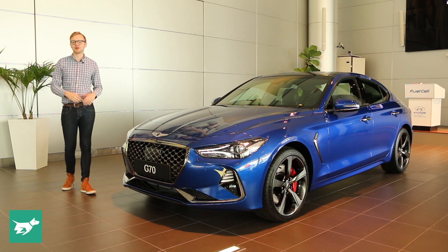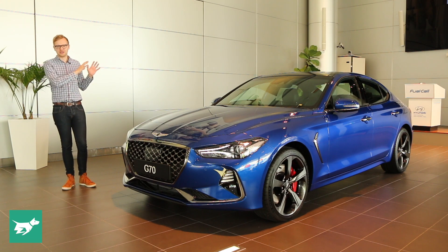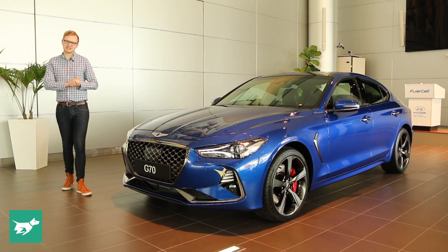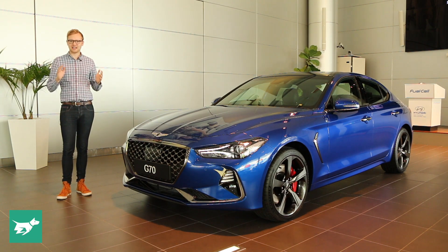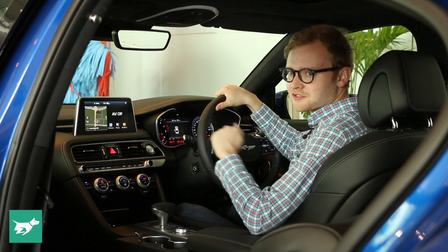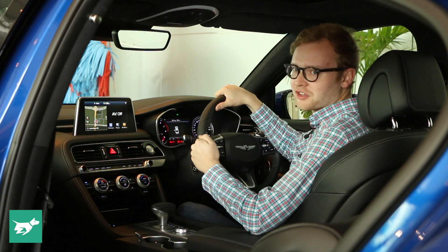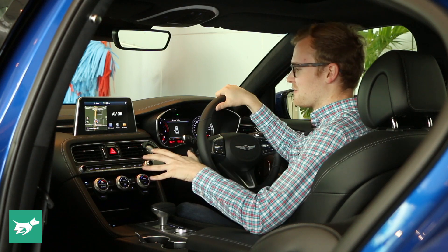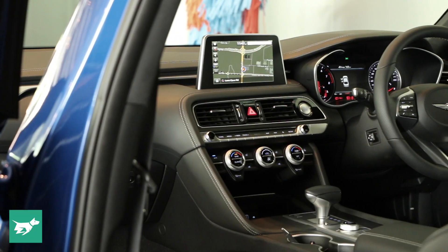Premium sedans are all about how they make you feel inside the car, so let's jump inside the G70 and see how its cabin stacks up against key rivals. This G70 is a late-stage pre-production car, so it hasn't yet reached its final level of build quality. But for a car that's not even yet at production level, this G70's interior quality is excellent.